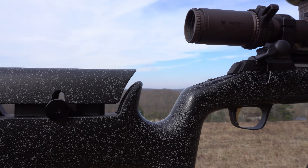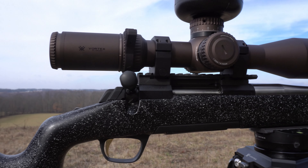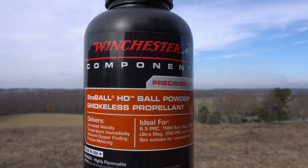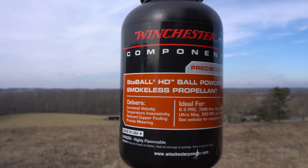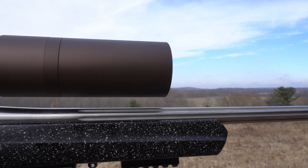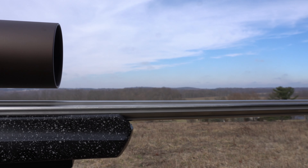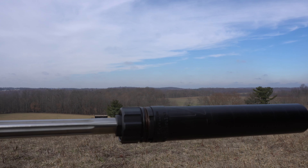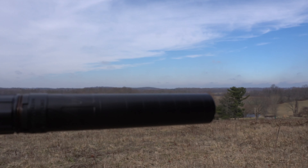Impact! Impact! Well, I tell you what, the 6.8 Western just hammers. Stay tuned — this is my Browning X-Bolt Max Long Range in 6.8 Western.